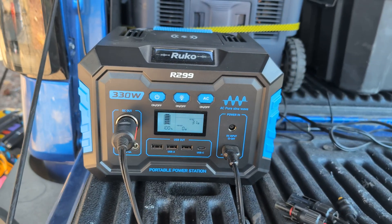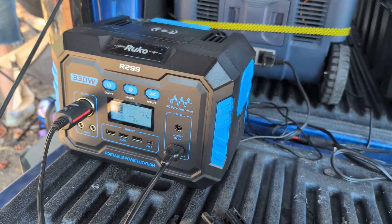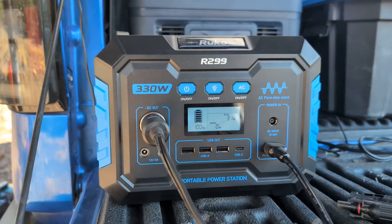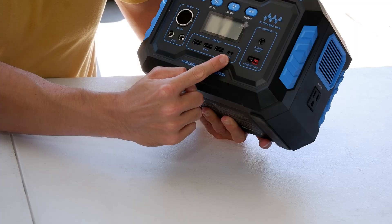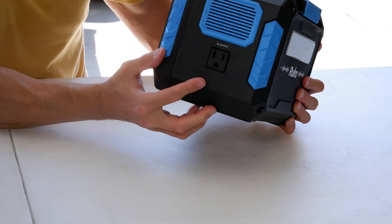288 watt hours may not sound like much, but for someone just getting into camping it can cover the basics. At around 330 watts of AC output, you're looking at enough to run small appliances and most electronics without issue. Units in this size range typically come with a good mix of ports, and this one's no exception — you get multiple USB-A outputs, a 60 watt USB-C, plus DC outputs and a single AC outlet for basic appliances.